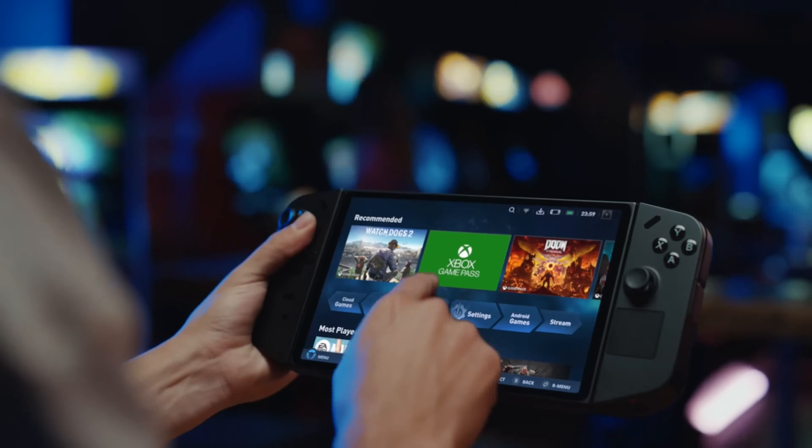At first glance, both the Legion Go and the One X Player 2 Pro share a design aesthetic reminiscent of the popular Nintendo Switch, featuring detachable controllers and a central display. However, upon closer examination, distinct characteristics emerge that set each device apart. The Legion Go distinguishes itself with its innovative FPS mode, a dedicated base station for the right controller that cleverly transforms it into a mouse. This unique feature caters to gamers who prefer the precision of a mouse and keyboard for FPS games, providing a competitive edge in fast-paced action titles.